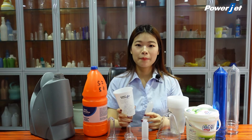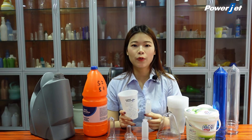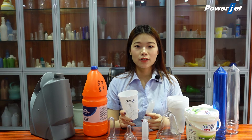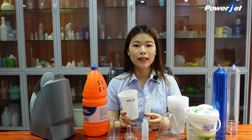Hello everyone, I'm Elwa, welcome to PowerJet Plexity Machinery channel. Today let me talk about our excellent service and professional technical support before and after sales.